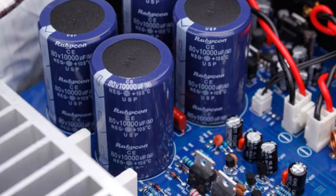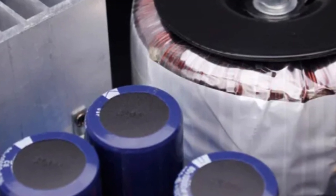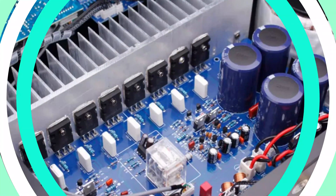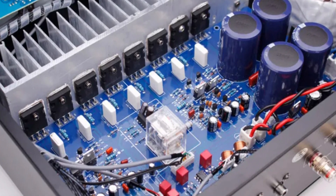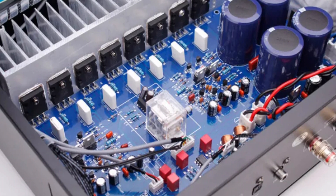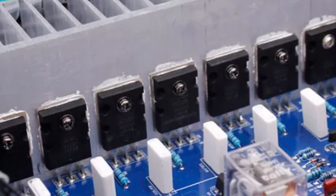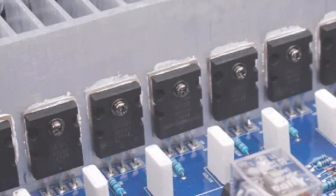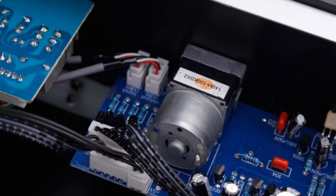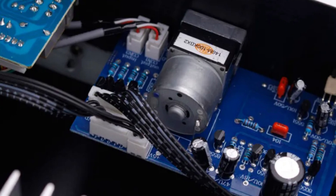It supports multiple input options, including optical fiber, coaxial, and RCA, ensuring compatibility with a wide range of audio sources. The sleek silver and black design makes it an attractive addition to any audio setup. The amplifier features top-tier operational amplifier NE5532 and Toshiba 5200-1943 transistors, known for their reliability and performance. The TS2 offers multiple amplification modes, including hi-fi, audio amplifier, transistor power amplifier, stereo, class AB, and integrated amplifier, allowing users to customize their audio output.